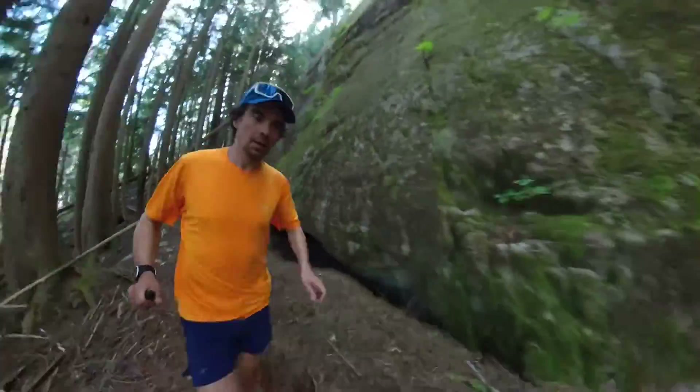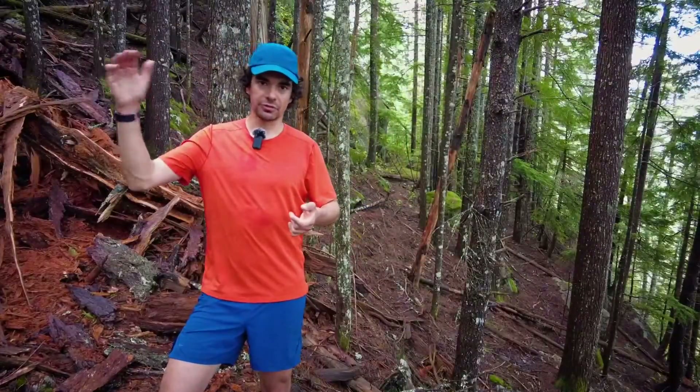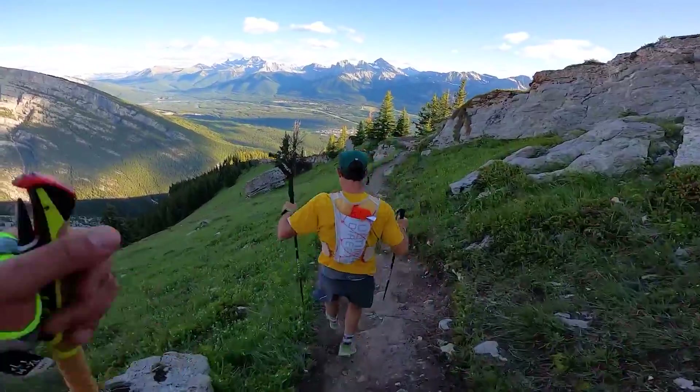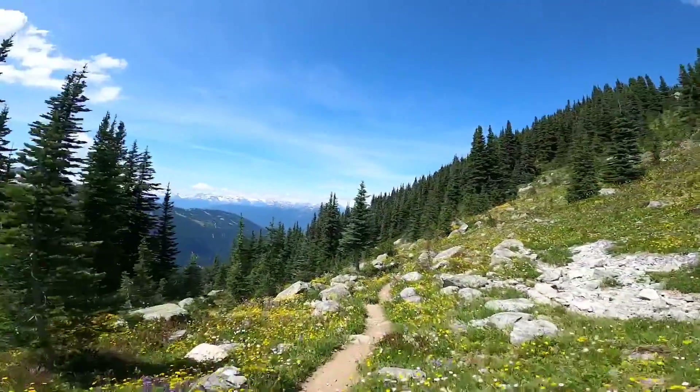The second category is mountain running. That's where I'm going at or above treeline, potentially up into alpine terrain, but I'm generally on less technical terrain, still more on trails. Here you might have a little bit less access to cell service.